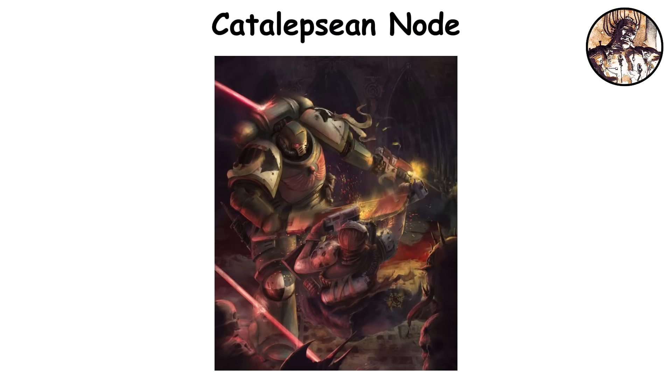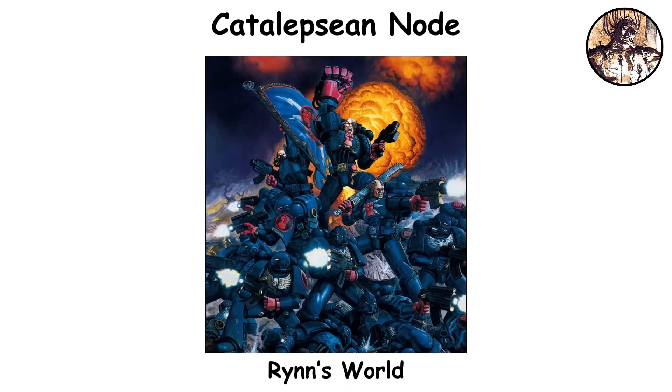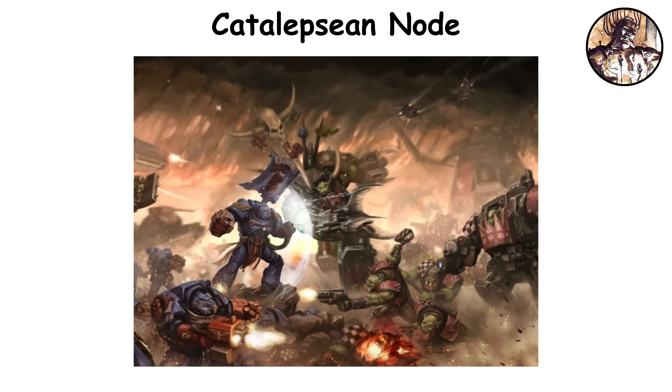While it's a game-changer in extended battles, relying on it too much can lead to hallucinations or even psychosis. One of the most extreme instances of its use was during the Defense of Rin's World, where a Crimson Fist's kill team managed to stay combat-ready for 328 hours without sleep.